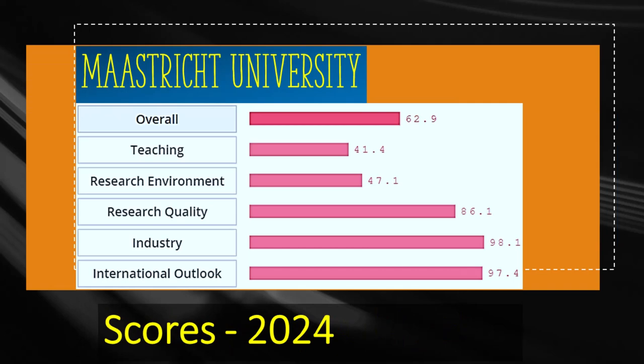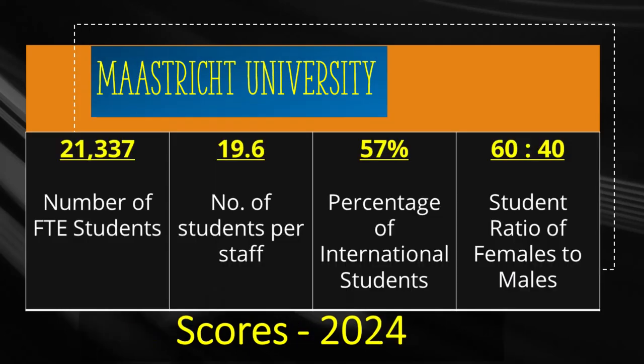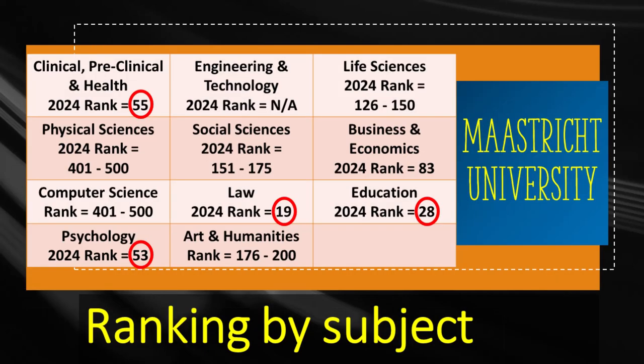Finally, we look at Maastricht University, which has a world ranking of 138 right after University of Colorado Boulder. Maastricht has a score of 86.1 for research quality but teaching is scored 41.4. Maastricht has more than 21,000 students, from which 57% are international. The university holds the 19th rank in the world for law, 28th rank for education, 53rd rank for psychology, and 55th rank for clinical medicine. Other subjects receive three-digit world ranks there.